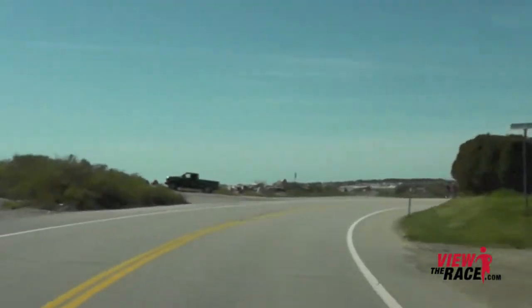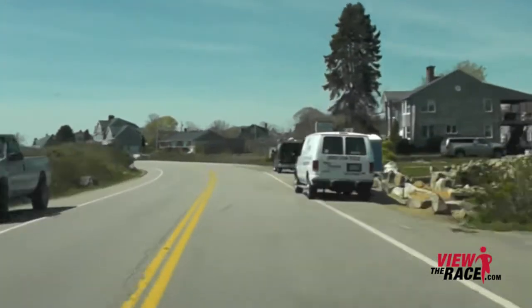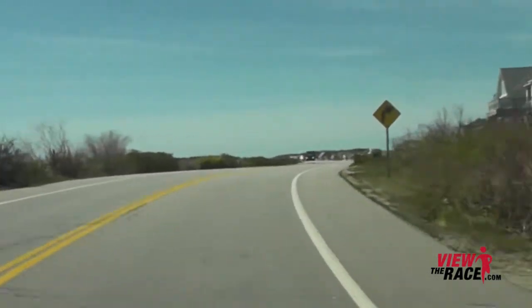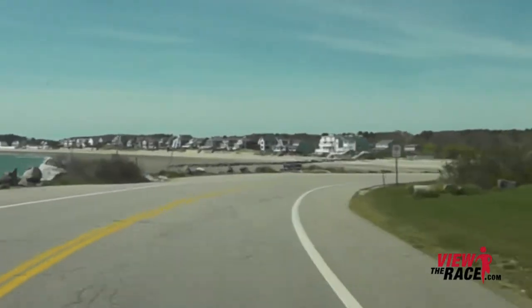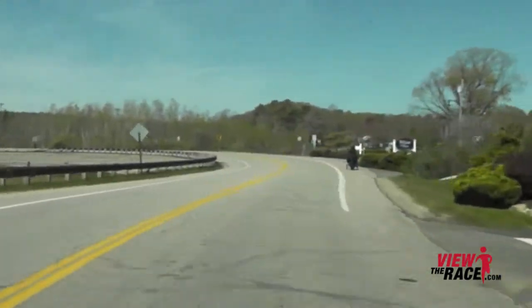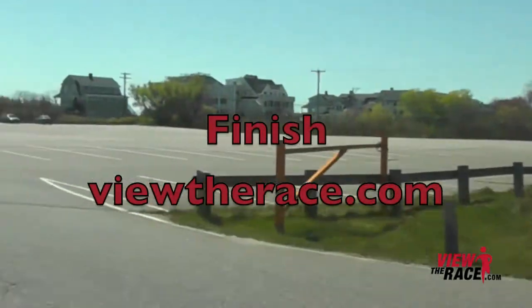Lakewood Road offers beautiful views to the left. As you near the finish and come around that final bend, it's probably one of the most beautiful views you can see in a road race. As you come around the corner, you'll be able to see the finish line at Wallace Sands State Park, with the ocean on your left, a nice little downhill, and a curve to the road. You're going to absolutely be flying through this section heading to the finish — just a beautiful ending to a race. Thank you for viewing the race at ViewTheRace.com.